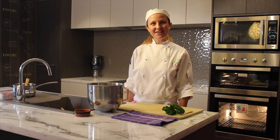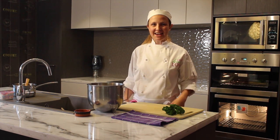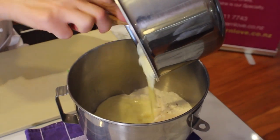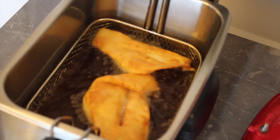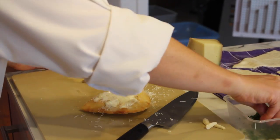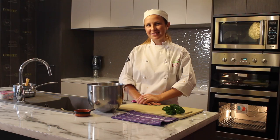Our next dish is a Hungarian dish called Langos. Langos is a fried potato bread that we then rub with garlic. We cover it with sour cream, cheese, and parsley. It's not particularly healthy but it's absolutely delicious.